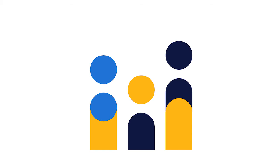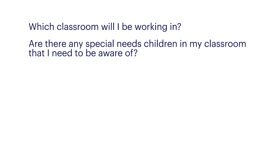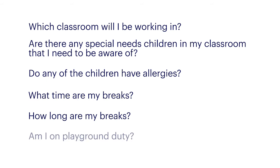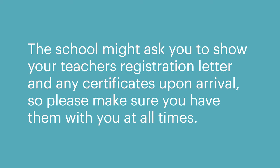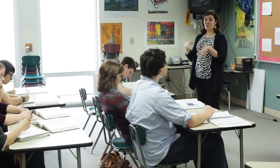This is the time to ask questions: Which classroom will I be working in? Are there any special needs children in my classroom that I need to be aware of? Do any of the children have allergies? What time are my breaks, and how long are they? Am I on playground duty? Ask to see the policies and procedures manual and ask if there is anything unique about the school that you need to know. The school might ask you to show your teacher's registration letter and any certificates upon arrival, so please make sure you have them with you at all times. Familiarise yourself with the emergency procedures and the evacuation plan of the school. Please leave your mobile phone off and in the staff room. Ask about the school's specific processes, if there is a lesson plan for the day left for you, and set up your classroom.